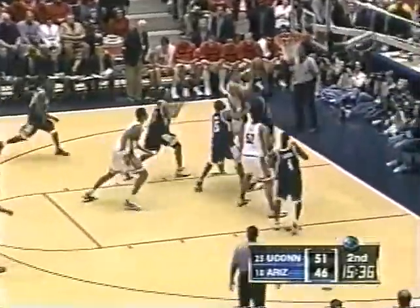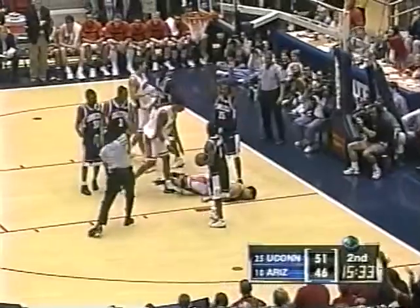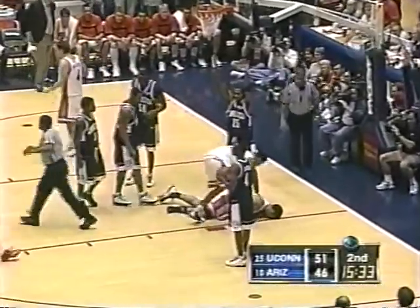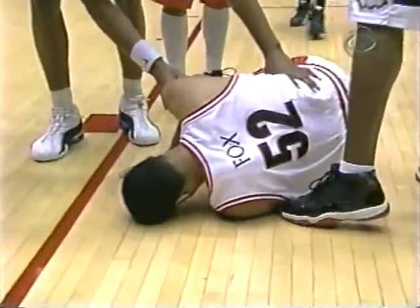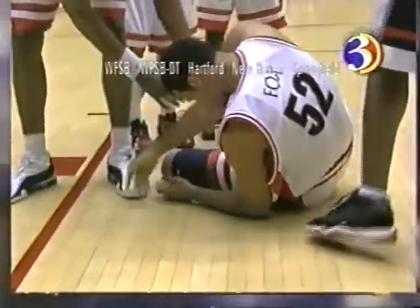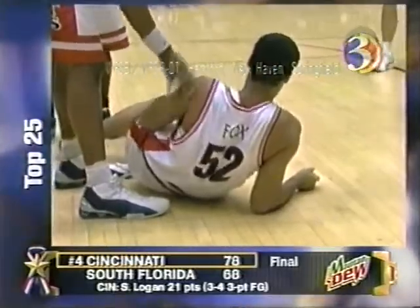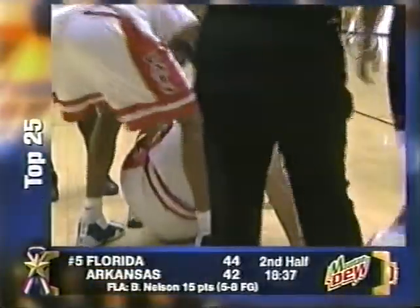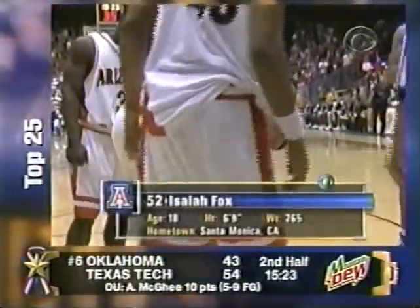Walton able to hit the short jumper, battles to get it back, feeds to Fox. All kinds of contact and no foul — and finally the whistle sounds as Isaiah Fox goes down. It looks like he hurt either his shoulder or elbow. He really hit that ground hard. They've let these players operate without too many whistles today. Foul goes on Mike Hayes, who just came in for Johnny Selby.